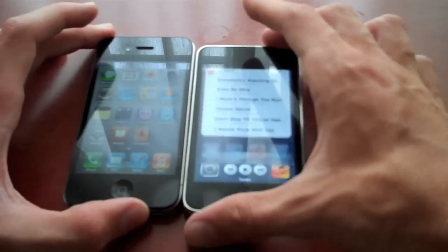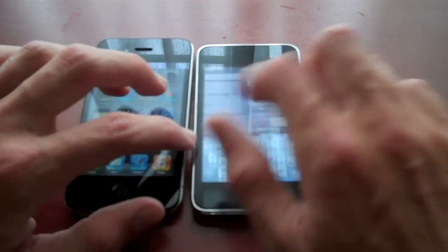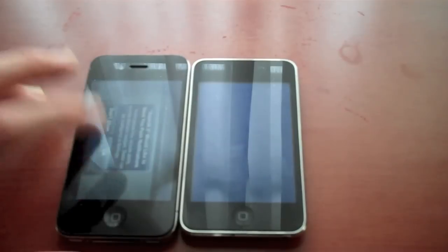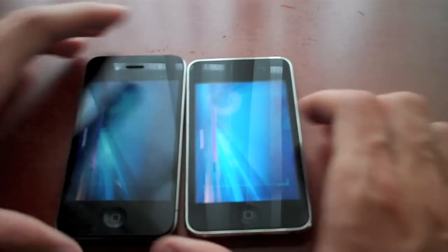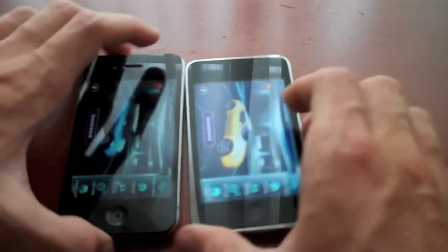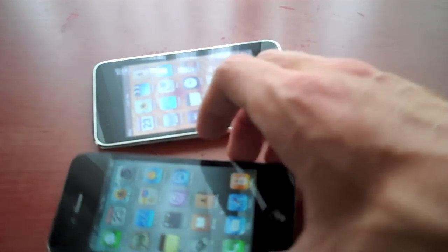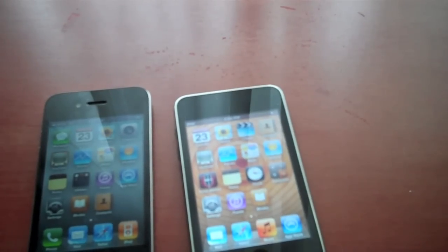So as far as performance, they both seem to be very good. We'll go ahead and open a larger application here — how about Asphalt 5? So they're both very quick in launching applications. Since the iPhone 4 has more RAM, it's going to do a better job in multitasking since more applications can be open and it will be quicker. The camera on here is very good. Obviously, the iPod Touch does not have one as of this generation.